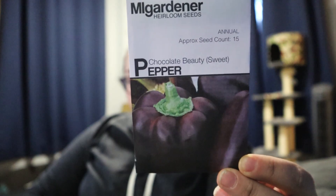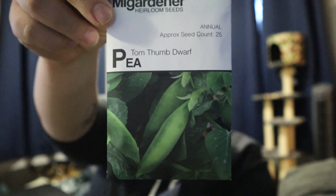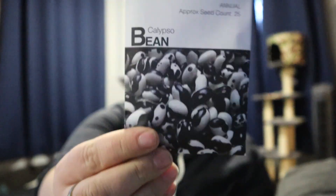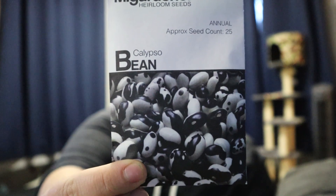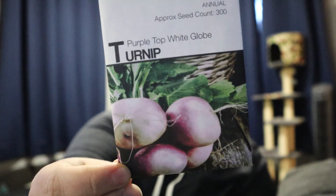Nasturtium — just pretty flowers for the garden. Chocolate beauty bell pepper. Tom Tom dwarf pea, which is supposed to be a tiny pea that'll grow well in pots, so I think that'll be really cool up on our pool deck. Calypso beans, also known as the orca bean — I just had to get them because they look so cool. Purple top white globe turnip, which I didn't realize I ordered because I was looking for it today and couldn't find it, but I guess I have it already. Another peach tomato — I didn't realize I ordered it, so I have a couple of duplicates but that's okay.